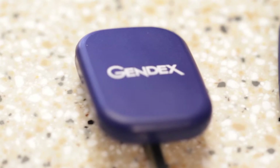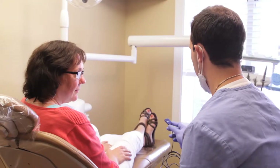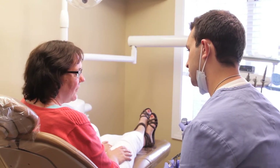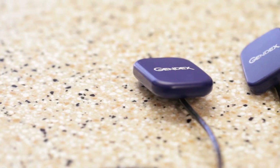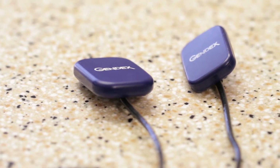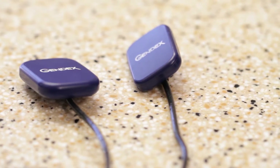GXS700 sensors use CMOS technology to capture real-time, high-resolution images that are exceptionally clear and detailed. This includes challenging areas like third molars and long-rooted canines. The sensors have rounded corners and smooth edges so they're very comfortable for patients. They come in two sizes to accommodate children and adults.